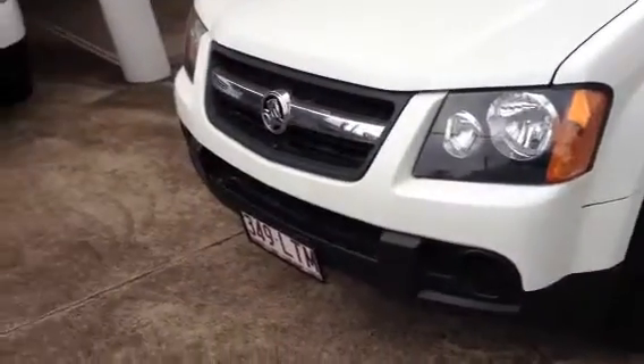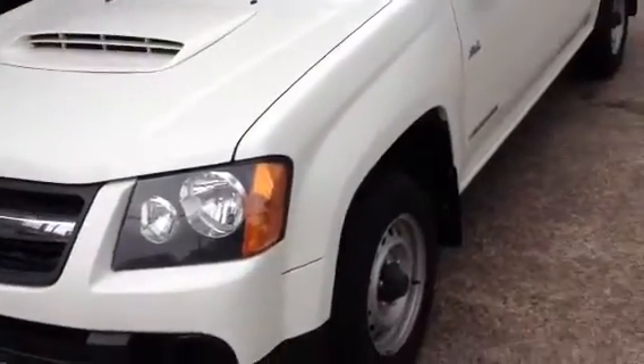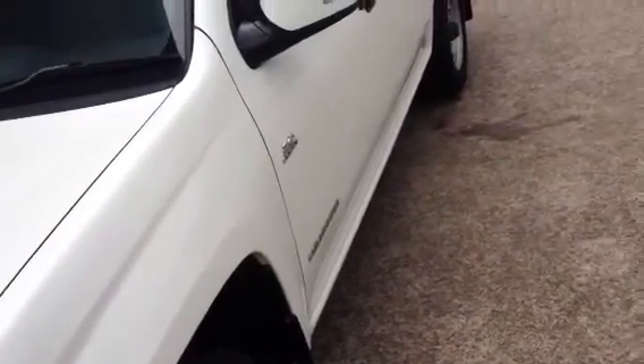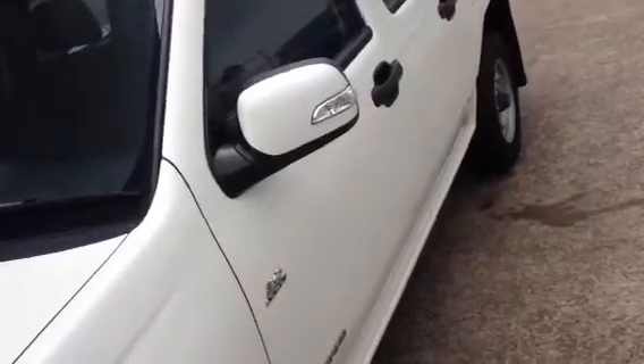I've had a couple of customers look at this vehicle previously so I do know it reasonably well myself. It's our 2009 in a manual, around the 65,000km mark in a four cylinder diesel.